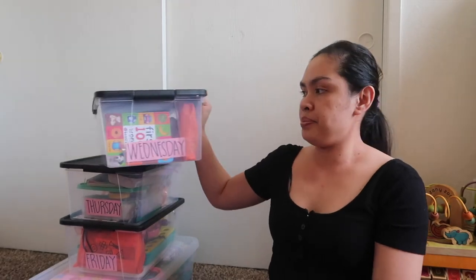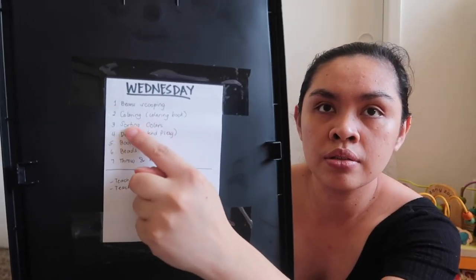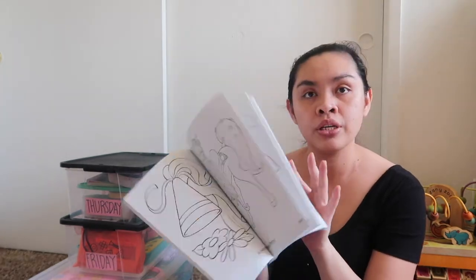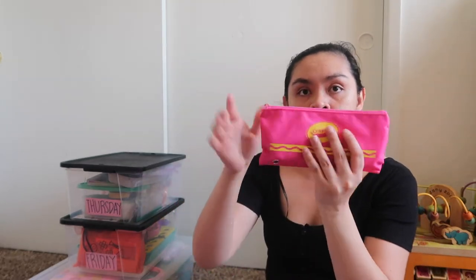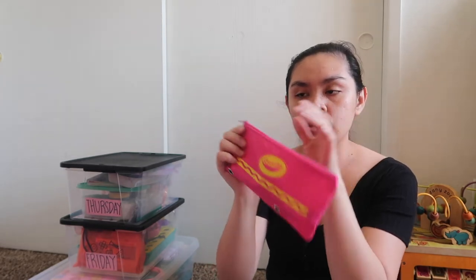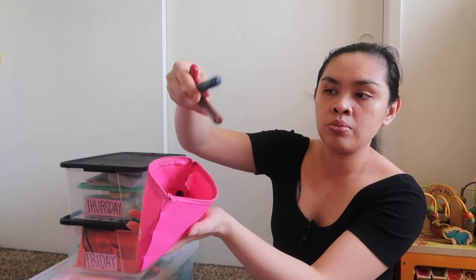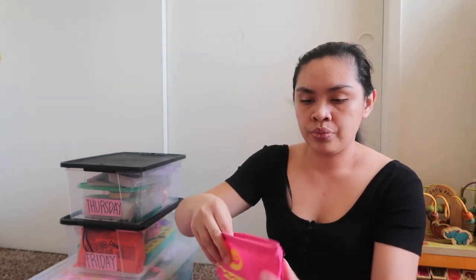So let's proceed to Wednesday. In the Wednesday bin, we have a list of activities. First off, we have a coloring book — kids love coloring. And we have crayons from Dollar Tree. I use the jumbo ones because it's easier for her to hold.